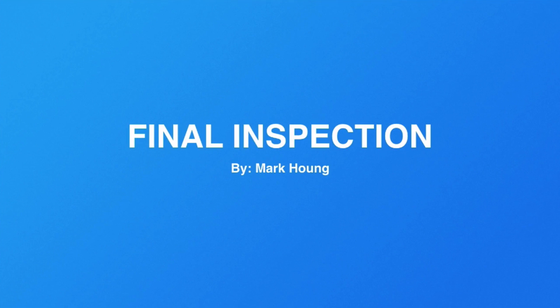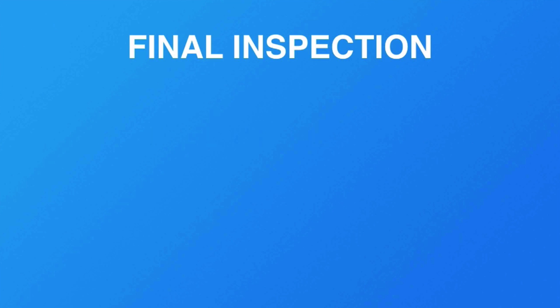Welcome back. My name is Mark Hong, and in this video let's talk about final inspection — we are getting there. Final inspection, which I also refer to as pre-shipment inspection, is where all the product has been produced, packed, and you are getting ready to ship. You just want to take one last look and see if the products are up to standard.